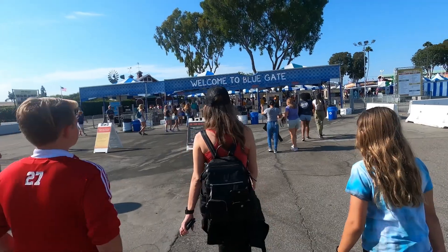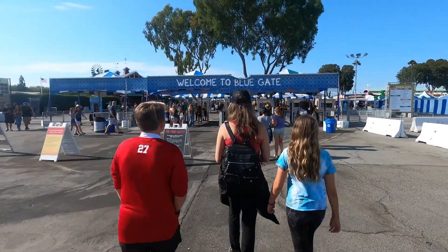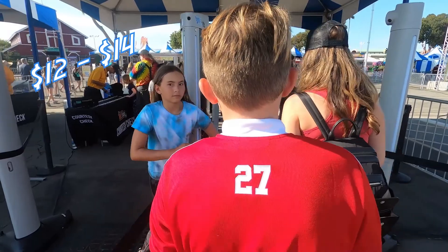So first things first, let's talk about price of admission. Depending on the day that you go, there are different prices, but the tip runs from either $12 to $14. It should also be noted that right now, kids under 5 get in absolutely free.